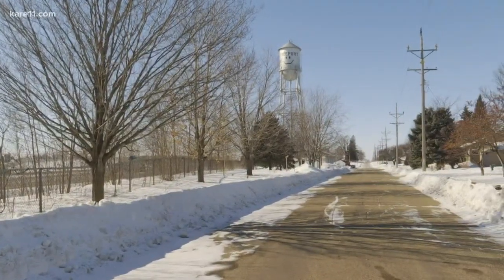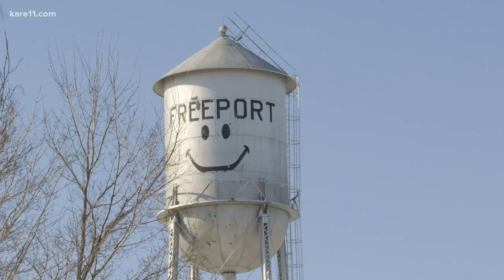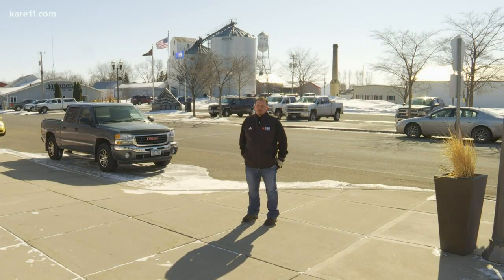Known as the city with a smile, it's a staple in the town of Freeport, Minnesota. And if you've ever driven west on I-94, you've probably seen it and know just what I'm talking about. Since the smiley face was painted on it, it has taken on a life of its own.